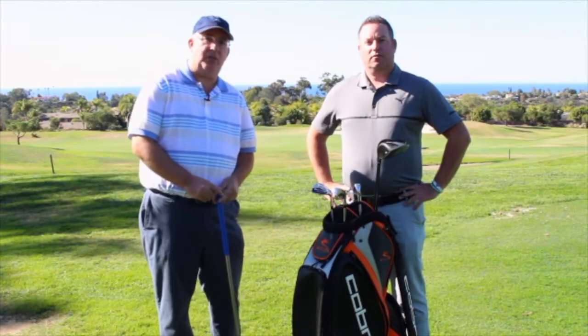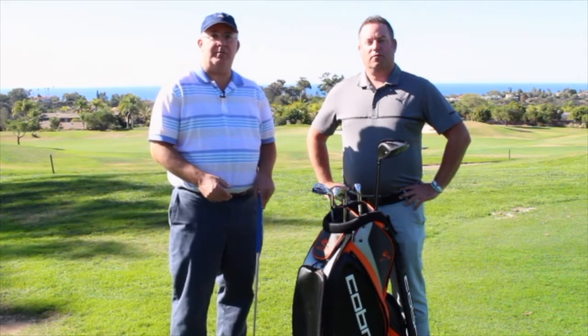Hi, I'm Chris Wallace from Second Swing. We're out at Encinitas Ranch Golf Club here in Southern California at the Cobra Tour Truck. I'm here with Mike Hearn.